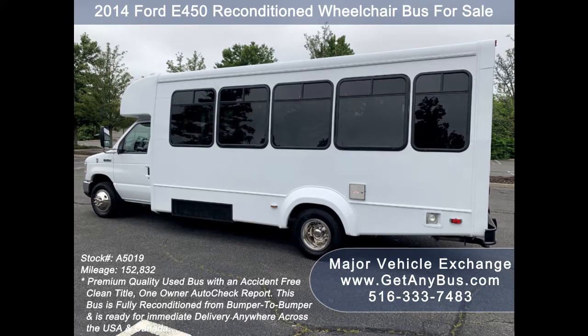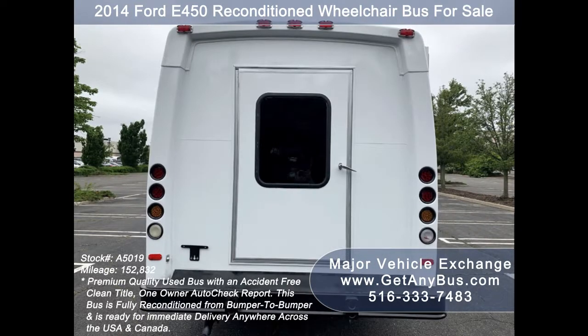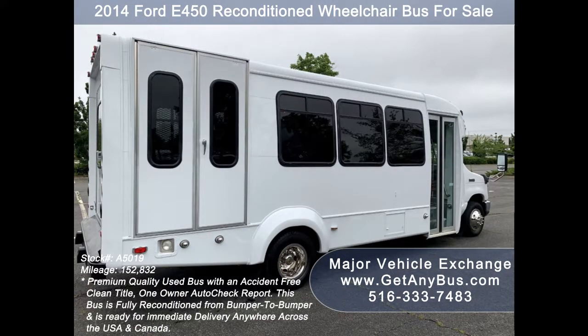This bus is in excellent condition both inside and out. It delivers a smooth and quiet ride and will get your group to their destination in comfort. We have reconditioned this bus as needed and detailed it to give it an excellent appearance. The bus is in mint condition and was very well cared for and fleet serviced regularly.